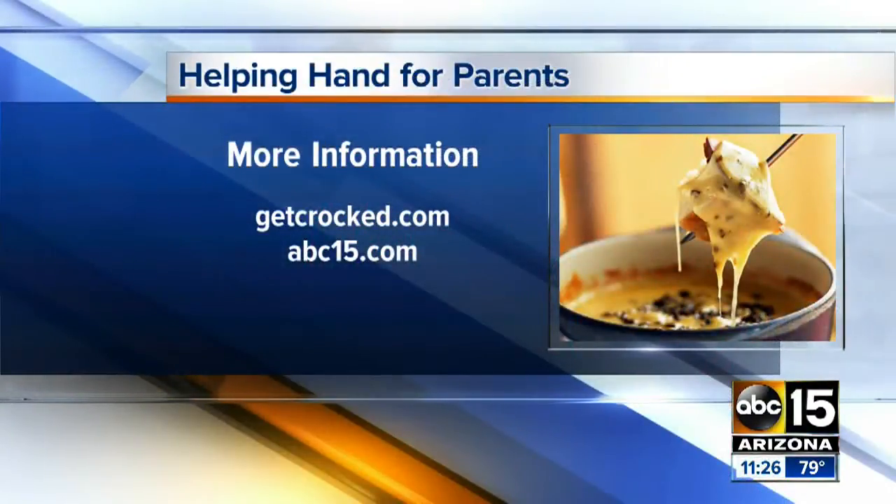Okay, where can people find these recipes? All of these recipes are on getcrock.com. All right, love it. Thanks for being here, Jen. Thank you.